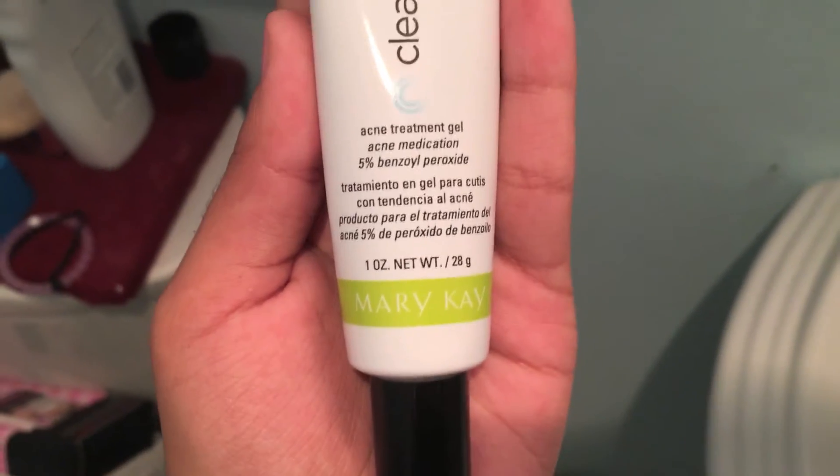Next I'm using the Acne Treatment Gel. I apply it and rub it all over my face where the acne is.